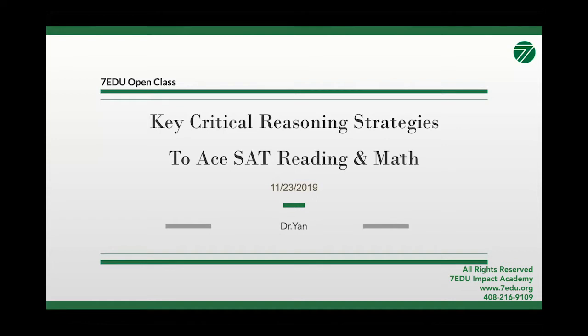Hi everyone, thank you for being so patient and we welcome you to our 7EDU open class. A brief history about 7EDU: our goal is to provide quality test prep to our students and unlock their unique potentials. We are a team of experts and strategists that have helped students not only in the Bay Area but also around the world achieve perfect standardized test scores. Not only do we personalize the learning experience to each individual learner, but we also help develop academic confidence and success.